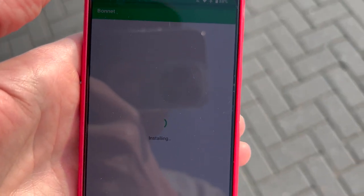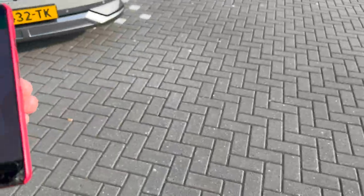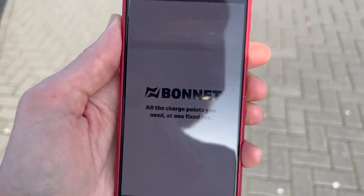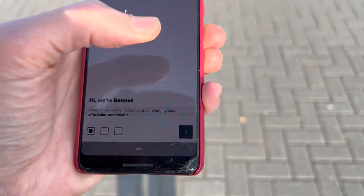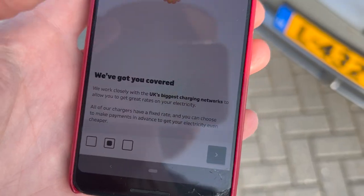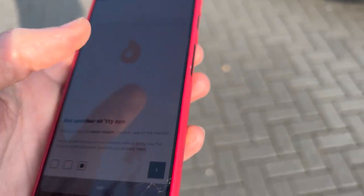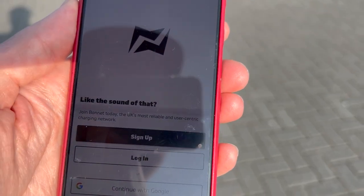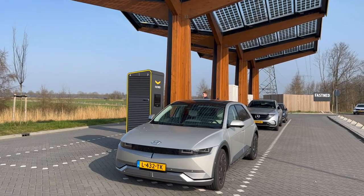I'm installing the Bonnet app, even though I have the American Play Store so you cannot officially download it. This is Bonnet — all the charge points you need at one fixed fee. Even though they say they are the UK's biggest charging network, they also work outside of the UK and it could be a game changer for you.